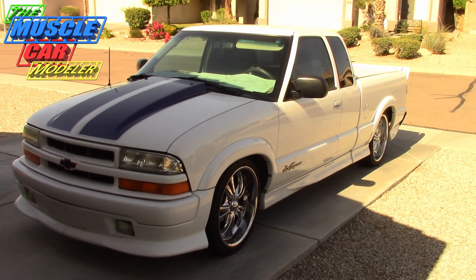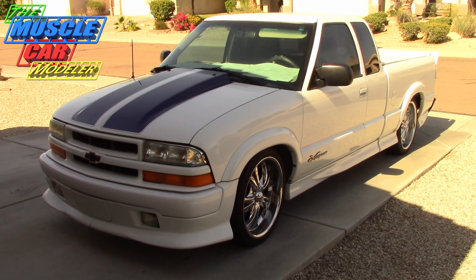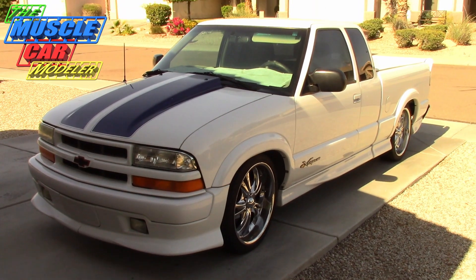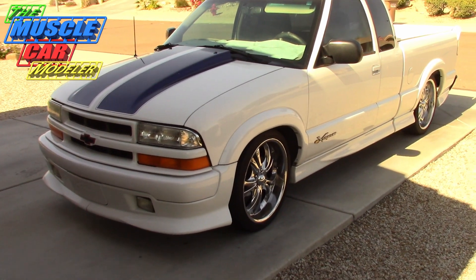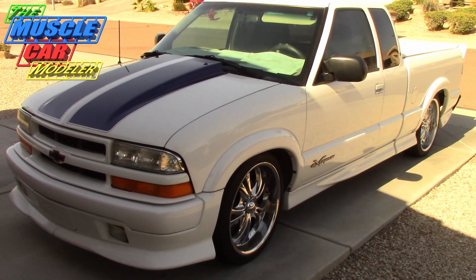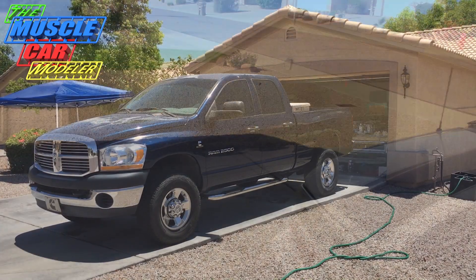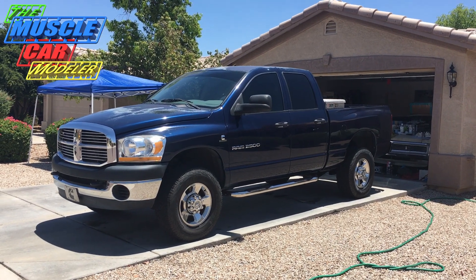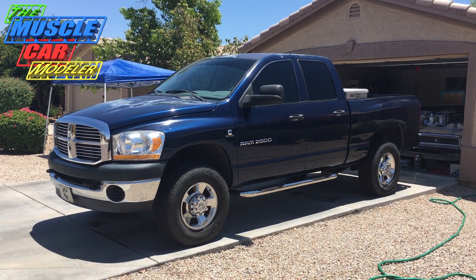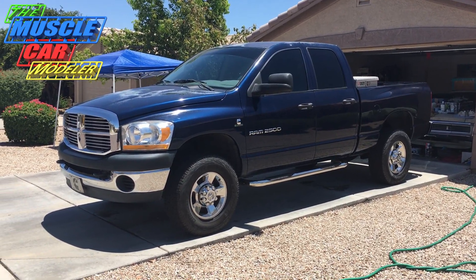Here we are in the garage. This is my daily driver — it's a '99 S10 Extreme, 4.3 V6 pumping about 195 horsepower and 250 foot-pounds of torque. It's not really stock — I've got a Magnaflow cat-back exhaust, a Magnaflow high-flow cat, aftermarket wheels and disc brakes. It's got 250,000 miles and I bought it new, so I've owned it 20 years. The empty spot is my wife and son's daily driver — a 2006 Ram 2500 diesel 4x4 with a 5.9 Cummins making 610 foot-pounds of torque and around 350 horsepower.